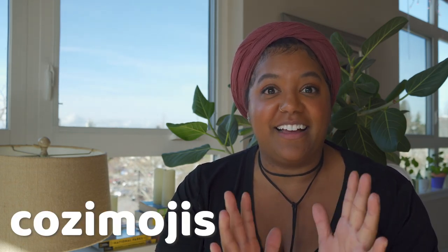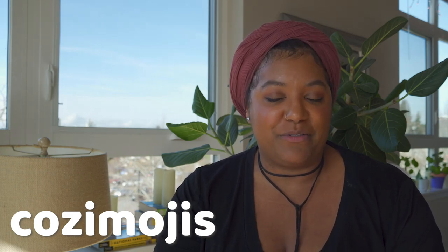Hey guys, welcome back. In today's video I want to play a little game called Cozy Emojis. Essentially, I'm going to throw up a few emojis and see if you can guess what the Cozy Mystery Series is that I'm talking about. I decided to go with series rather than individual books because the series better encapsulates what the emojis stand for — you can get a real gist of what the entire series is about.